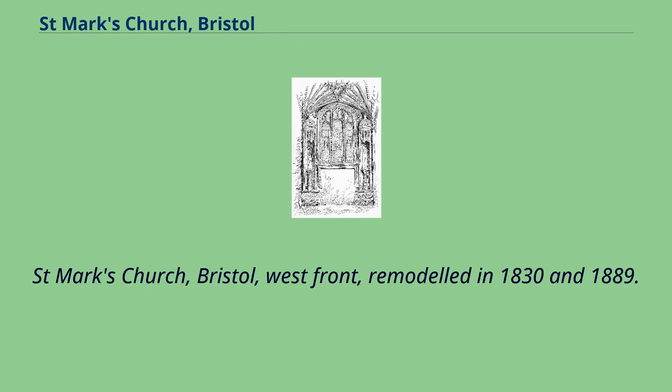St. Mark's Church, Bristol, West Front, remodeled in 1830 and 1889.